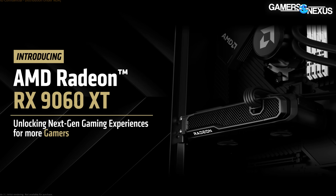AMD just detailed the specs, pricing, and release date for its RX 9060 XT GPUs. We already knew they were working on these, and now they're formally being announced.